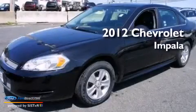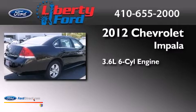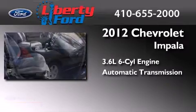This is a 2012 Chevrolet Impala. It features a 3.6-liter, six-cylinder engine and an automatic transmission.